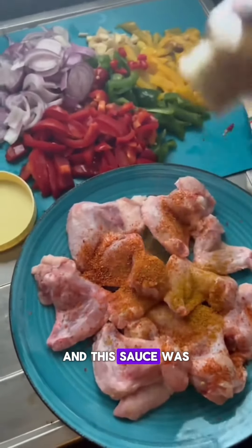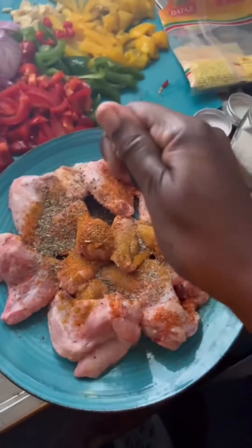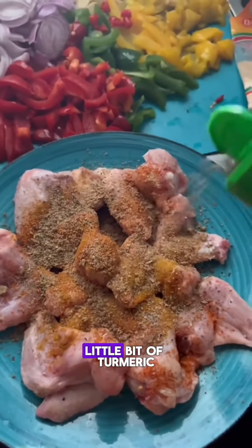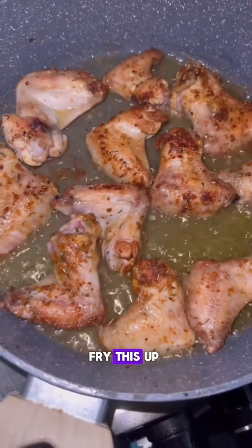And this sauce was immaculate, but we'll get to that in a second. Right here, I'm just seasoning up my chicken. I have paprika, garlic powder, onion powder, rosemary, thyme, a little bit of curry, a little bit of turmeric, a little bit of salt in there. So I'm going to go ahead and just add that to the pan and fry this up.